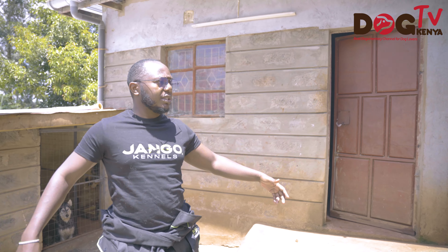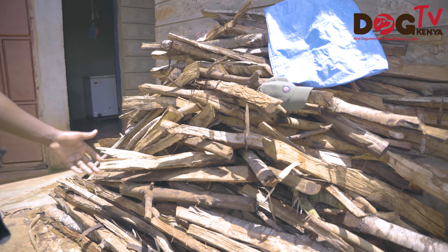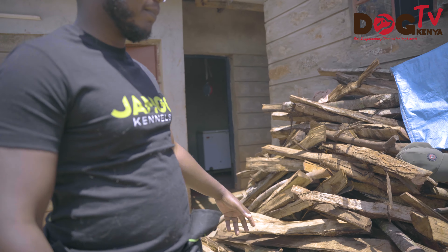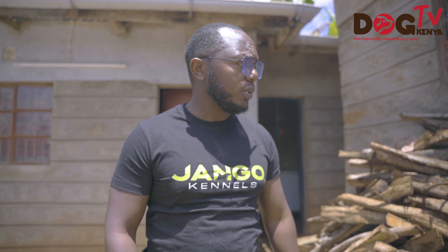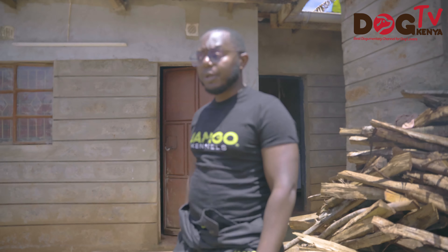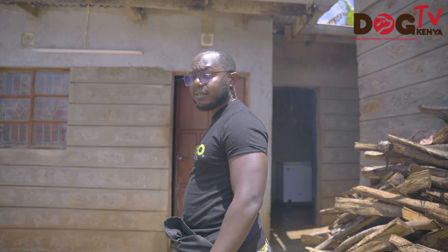Before we go to our dogs — this is the firewood that we stock to make sure that we are sorted in terms of food preparation. We have a supplier who brings firewood to make sure we never go missing.